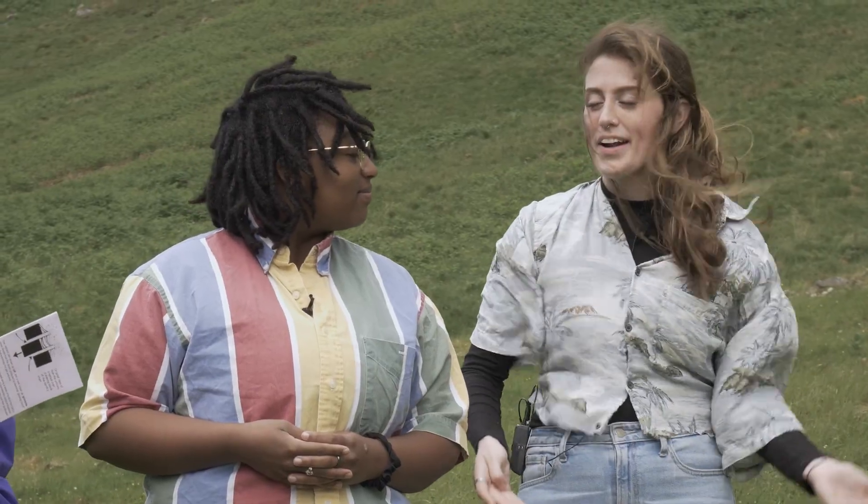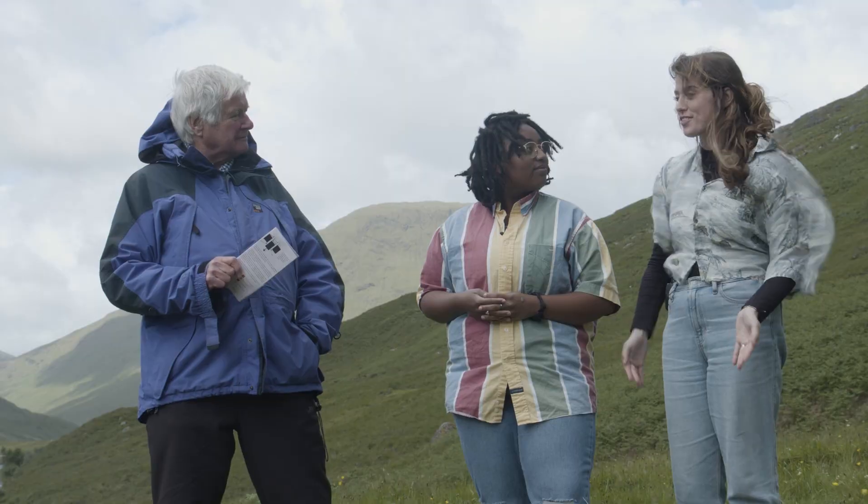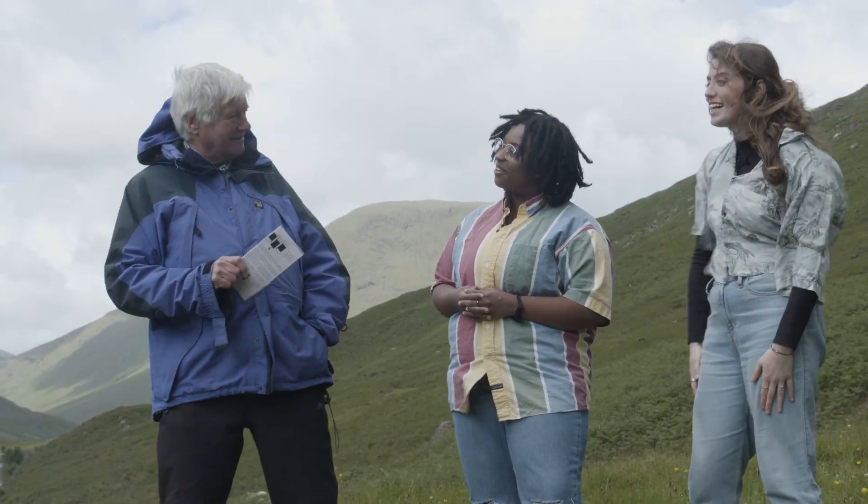These mountains, though they're 5,000 miles apart, were formed by the same tectonic forces, and they show physical evidence of continental drift. Ian, thank you so much for talking with us today. Thank you.